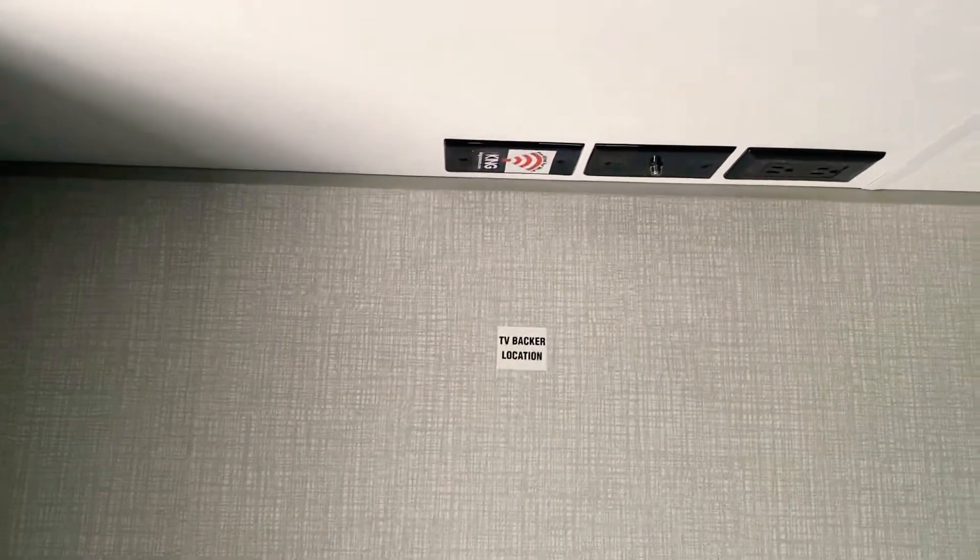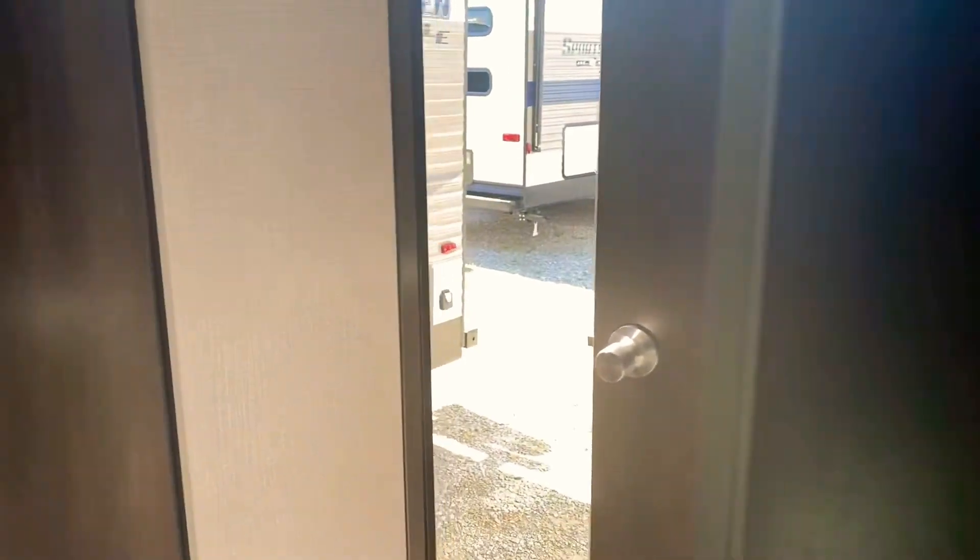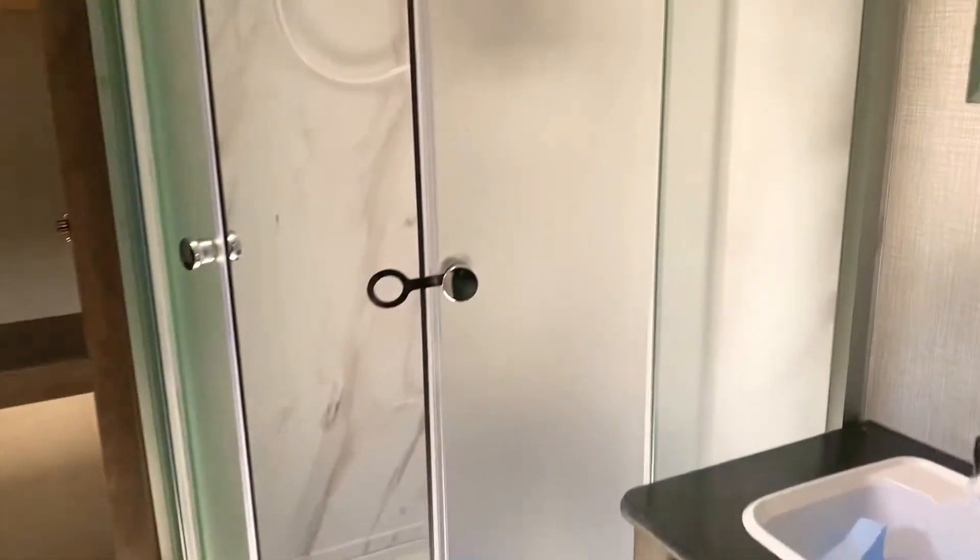This is a good-looking unit. If you choose to have the TV installed, it'll be located there — notice the TV backer board installed by the manufacturer. Overhead storage on both sides, and USB ports on both sides of the bed for tablets and phones. Queen bed in it. Two ways in and out — I'll go back through the bathroom here.